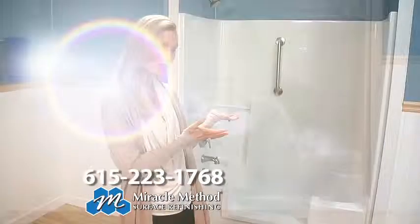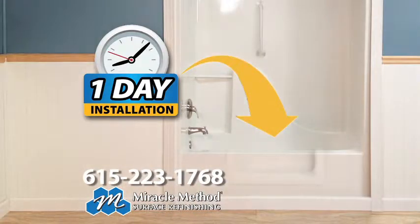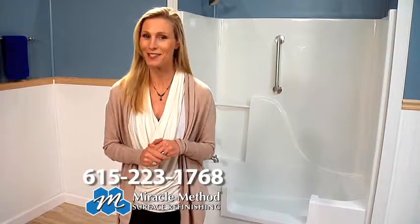Miracle Method's Easy Step converts your existing bathtub into a shower in just one day. Other walk-in tubs require extensive remodeling and can cost over $10,000. That's a hefty price tag when there's an easier solution.